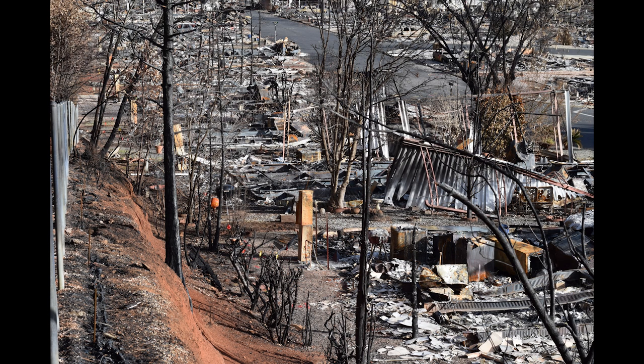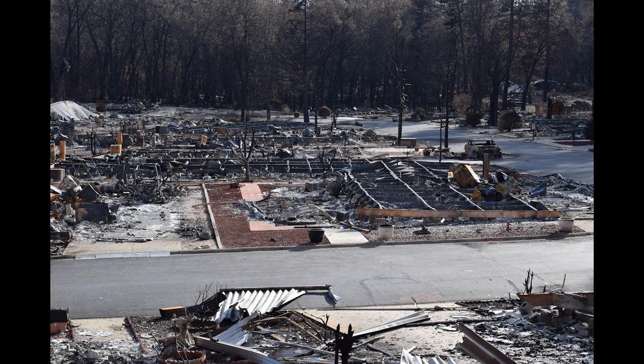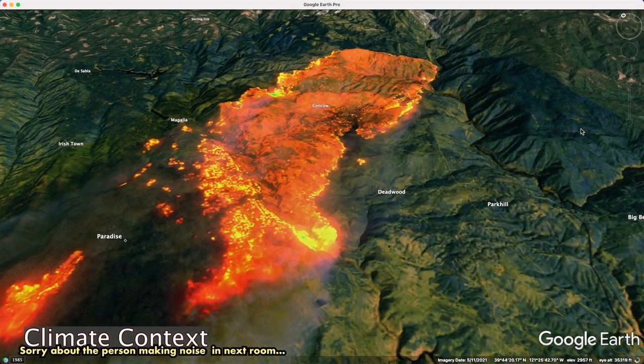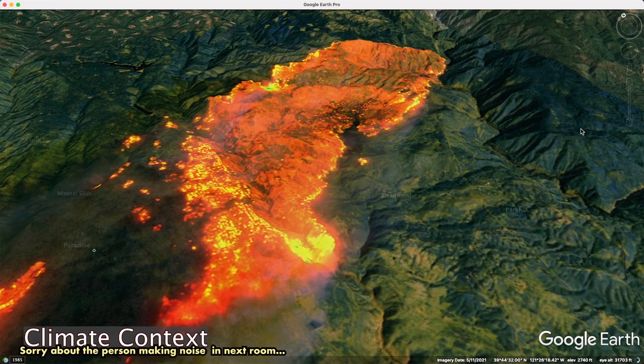We've got a ton of climate refugees now in Butte County. The county's general plan called for growth through 2030 to something like 130,000 people, and we gained that overnight — basically everyone in Paradise evacuated to Chico. Sixteen thousand homes burned, so we gained 30,000 people overnight. A lot of those people were already poor, multi-generational poor, and so they're living in our parks and in trailers in the parks.